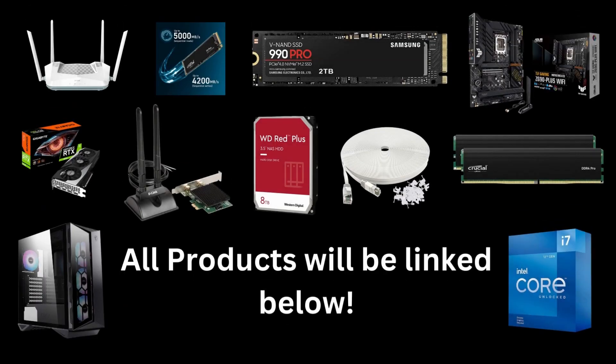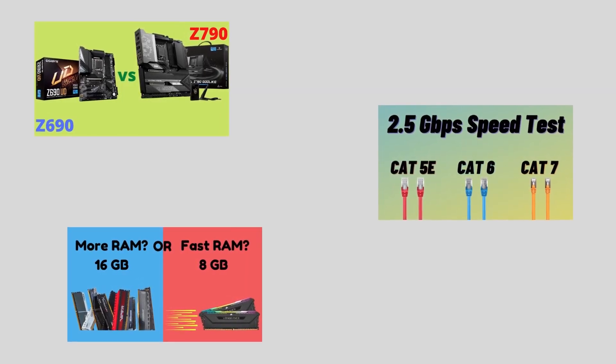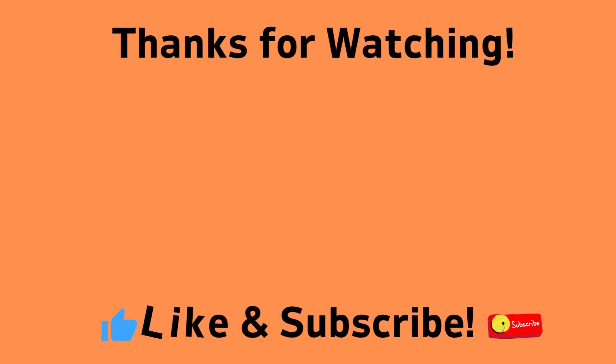After watching this video, make sure to check the comments for the links to all the products mentioned. If you want to learn more about motherboards, Ethernet cables, or RAM, check these videos out. And if you liked this video, make sure to hit the like button and subscribe to the channel. This is still a small channel, so every new subscriber is huge for us. As always, thanks for watching.